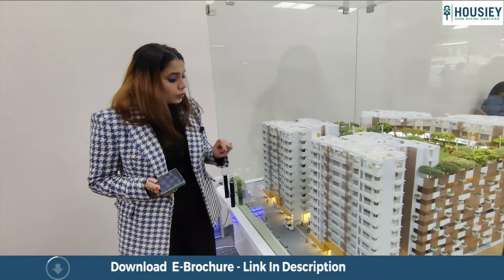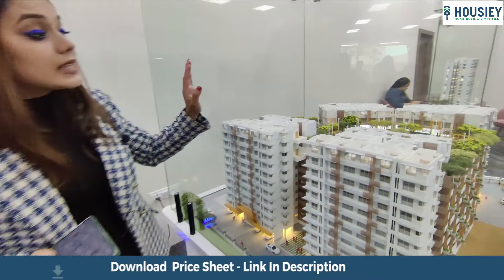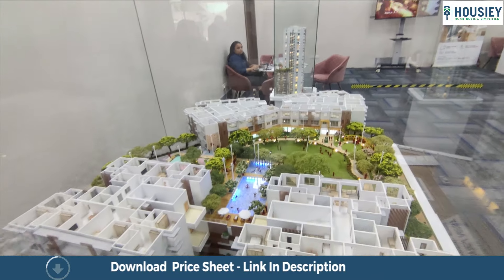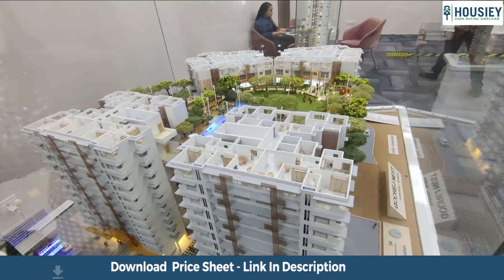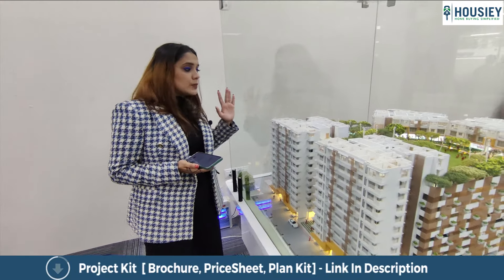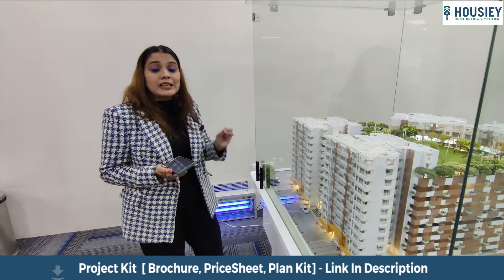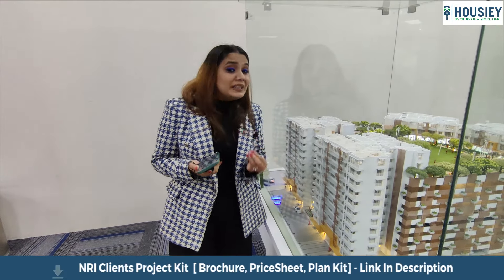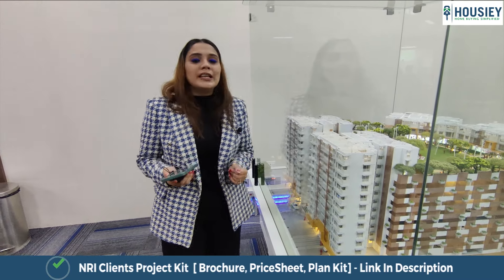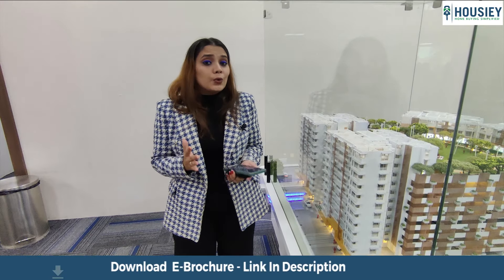Talking about parking, you get ground plus six levels of parking. On the seventh level you can see all the amenities including a swimming pool, gymnasium, banquet hall, open area, children's area, children's playground, indoor games, outdoor games, and many more — all the amenities of a dream home are provided here.